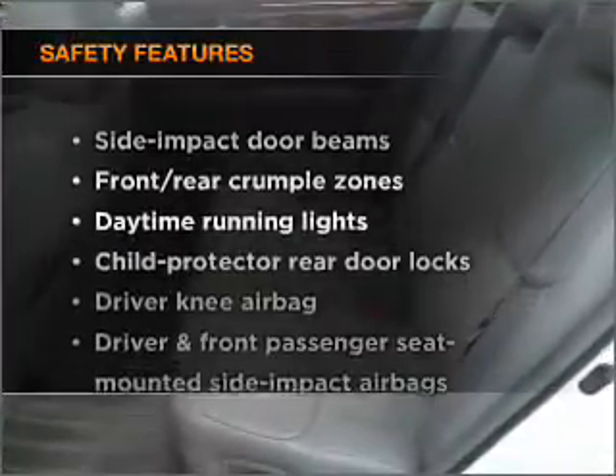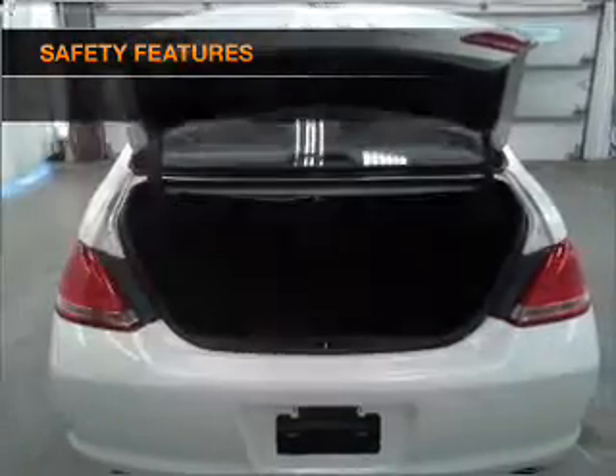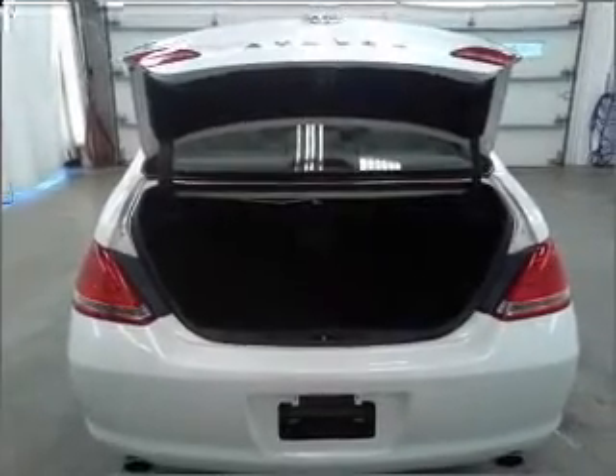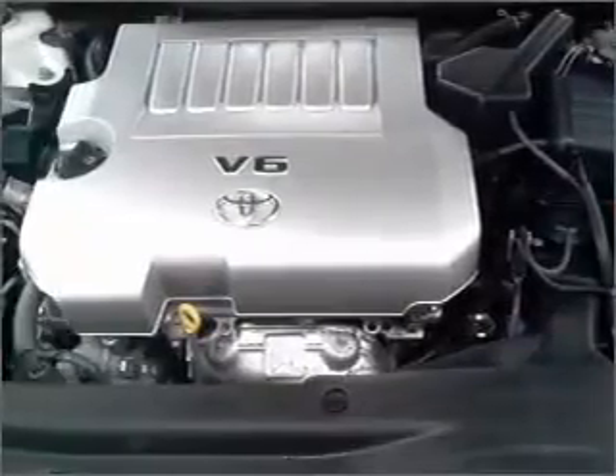If safety is a high priority, rest assured knowing that these top safety components are included: daytime running lights. Our website offers more information on all of our vehicles. Call us today to start test driving.